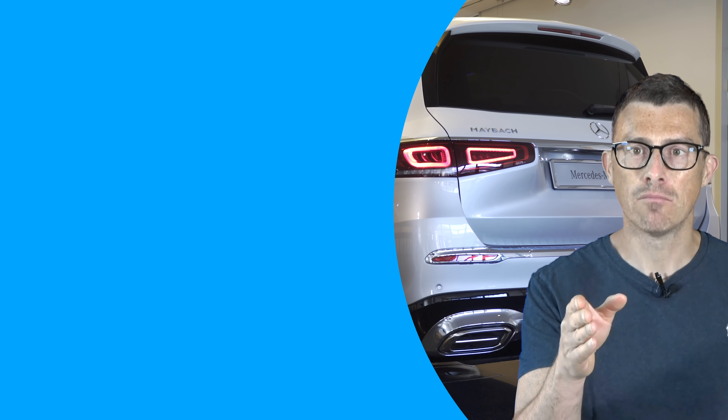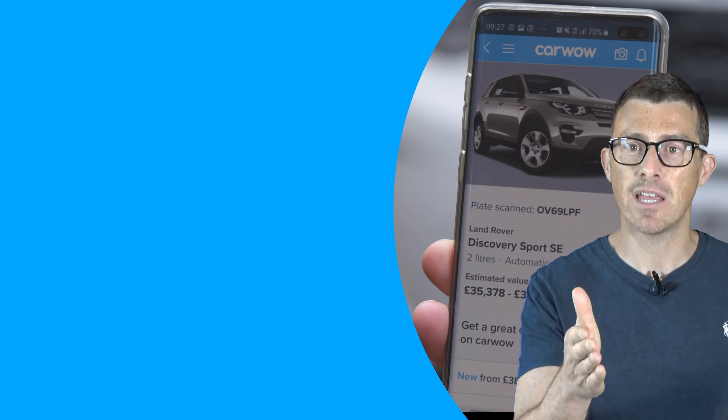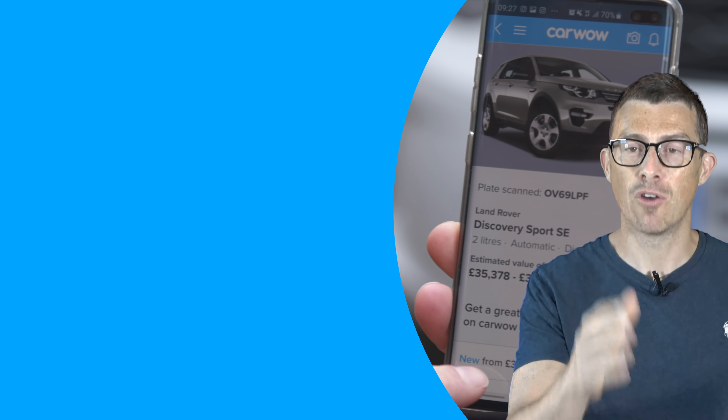If you want to watch more videos click on the windows there, and if you click on the box you can download the CarWow app — it's completely free. You can use it to browse all our reviews and see how much money we can save you on a new car. On average you can save £3,600. It also has a special number plate reader so you can scan any car's number plate and it'll tell you how much that car is currently worth.